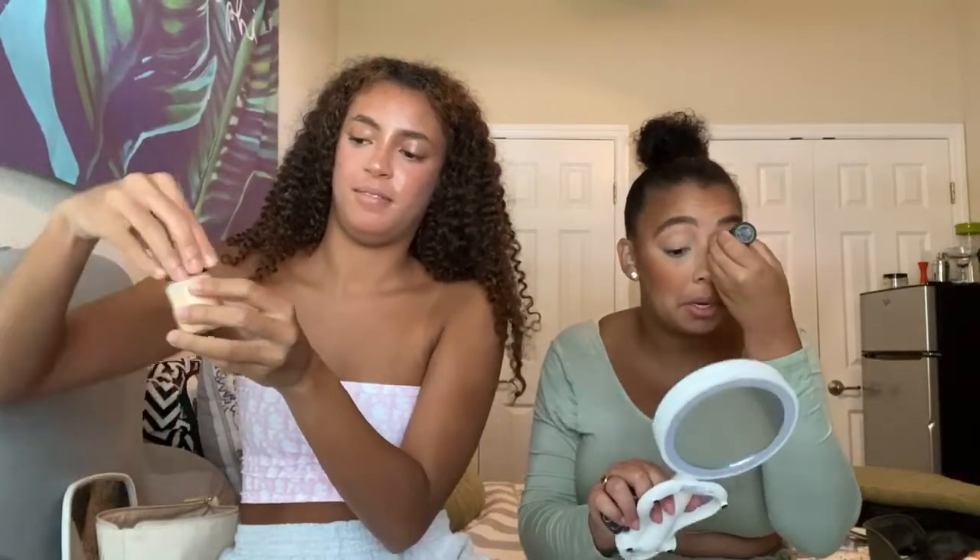These NARS sticks are so fun. I'm using South Beach for my nose highlight. I didn't even check in the mirror to see if I did that right. I just love shiny noses. I think I'm actually going to use this on my eye too — well, it's decided, can't take it back now.